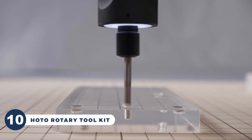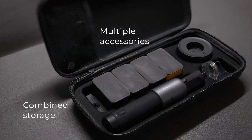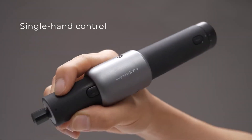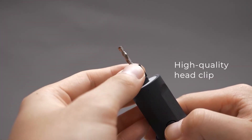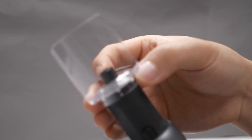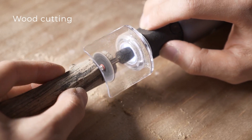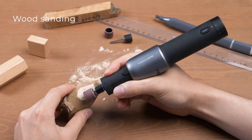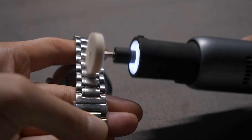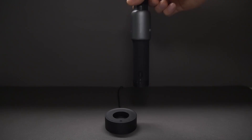This Hodo rotary tool packs a punch with its extraordinary features. It boasts a 35-in-1 functionality, ensuring it's your go-to tool for everything. A robust 2,000mAh high-capacity lithium battery offers an astonishing 50 minutes of uninterrupted work time — no more frequent charging interruptions. It offers five-speed adjustments ranging from 5,000 to 25,000 RPM, making it adaptable to various materials and tasks. Plus, with a formidable 380-reinforced motor, it matches the performance of an 8-volt motor, delivering impeccable results.